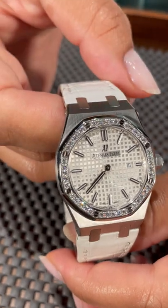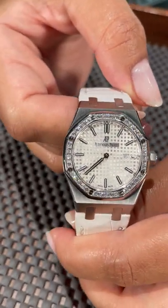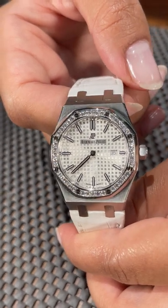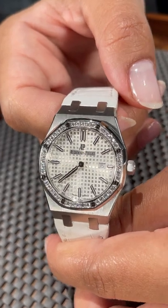This is actually in mint condition and will come with the box and cards, so I don't know that we'll have this in our collection for long. Just give us a call or visit SwissWatchExpo.com and we can go ahead and get this added to your jewelry box.